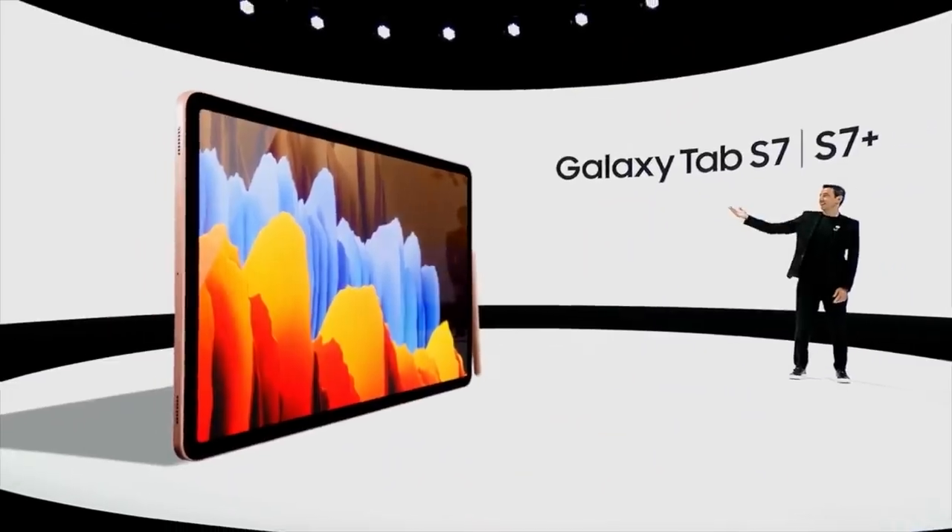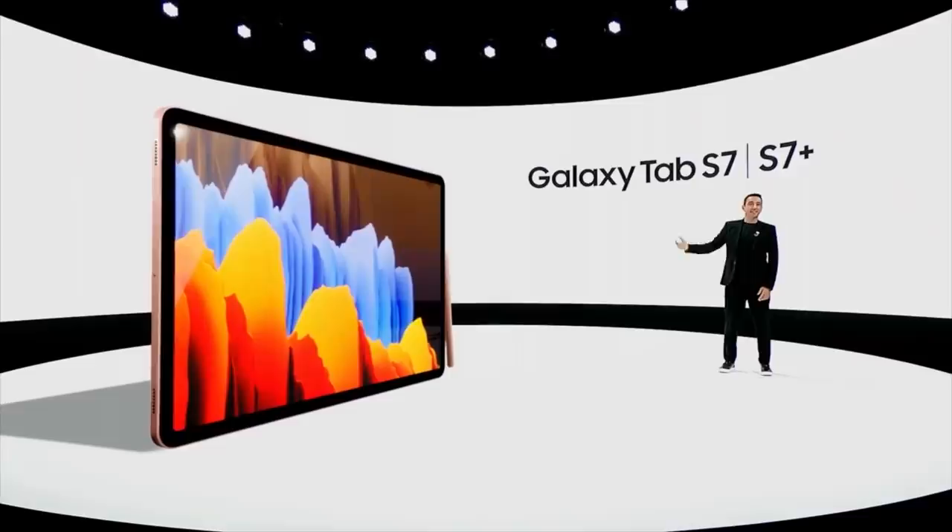Moving on to the Galaxy Tab, Frederico. And here it is, the Tab S7. That's a huge bitch! That is a huge bitch. Adrian, what do you think about the size of this? The Tab S7 Plus is the slimmest tablet of its size on the market. Oh, the slimmest of its size. That's like me saying I've got the slimmest big fat head in the world. Doesn't quite work, does it?